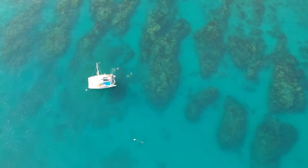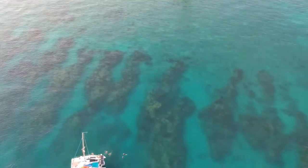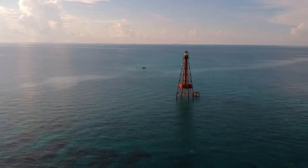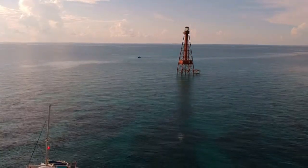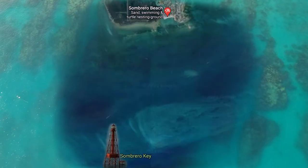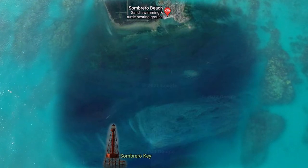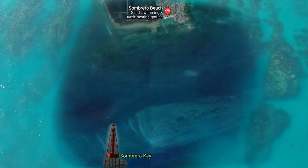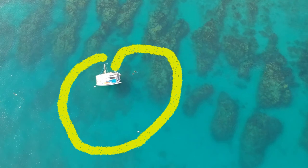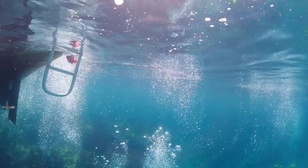It takes us about an hour to get there. Sombrero Reef is only four miles away from Sombrero Beach, and it's about a five-mile trip from where we're moored. There are a few places that are quite different at the reef, and the first is right at the boat.